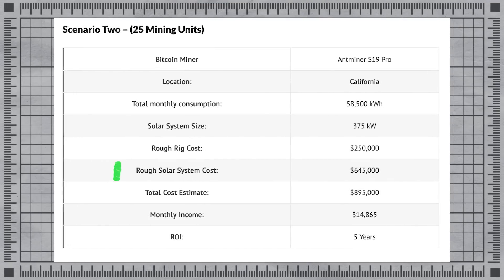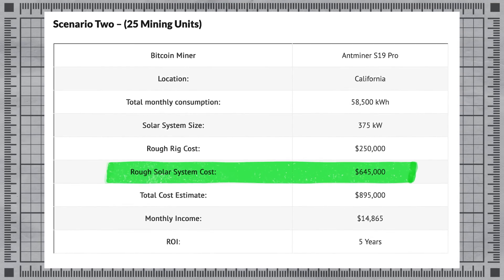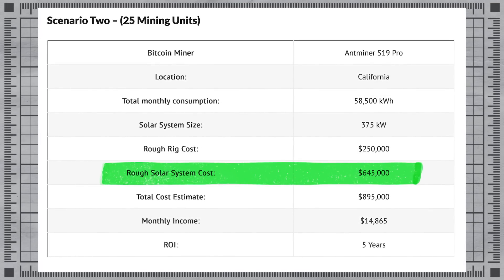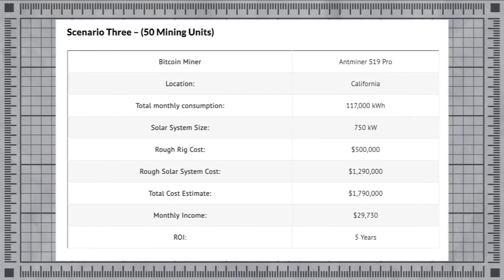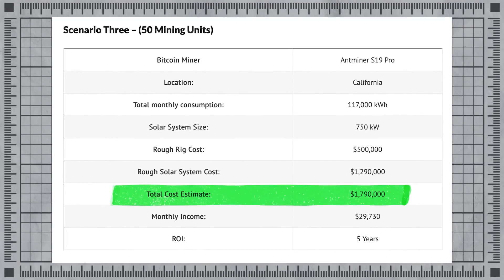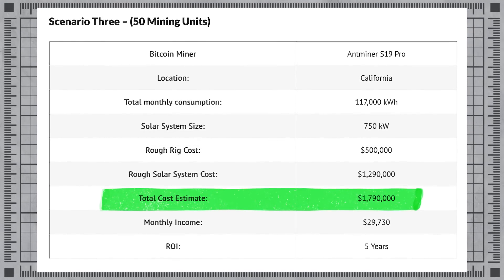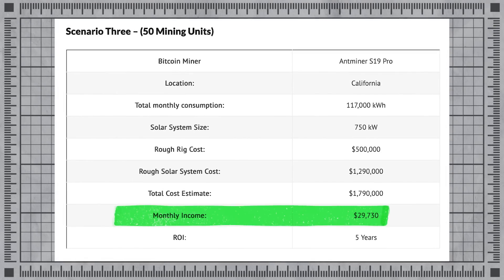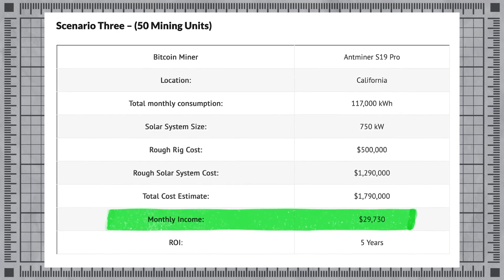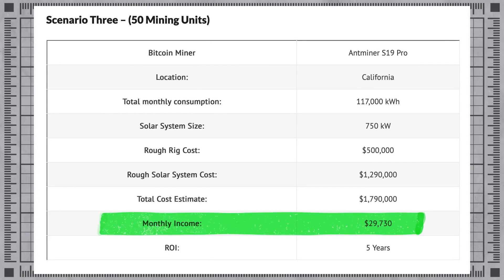To rattle off a couple more quick numbers: if you wanted to run 25 units, you need over half a million dollars in your solar setup, and you would need to invest well over $1 million to deploy 50 units 24/7, 365 days a year to mine Bitcoin. But if you did do that, you'd be projected — even at today's low coin and mining return rates — to be earning over six figures per year.